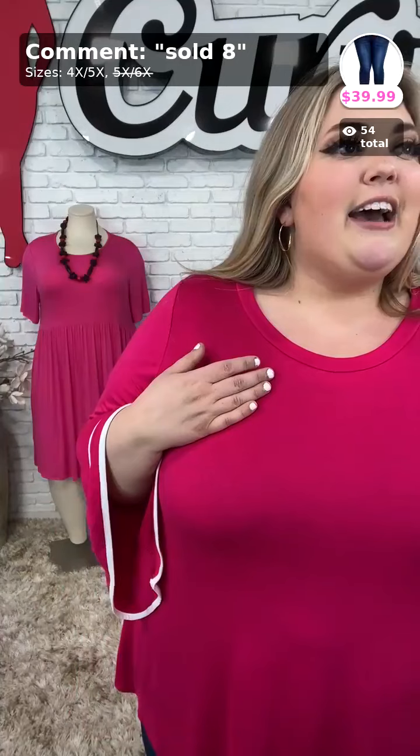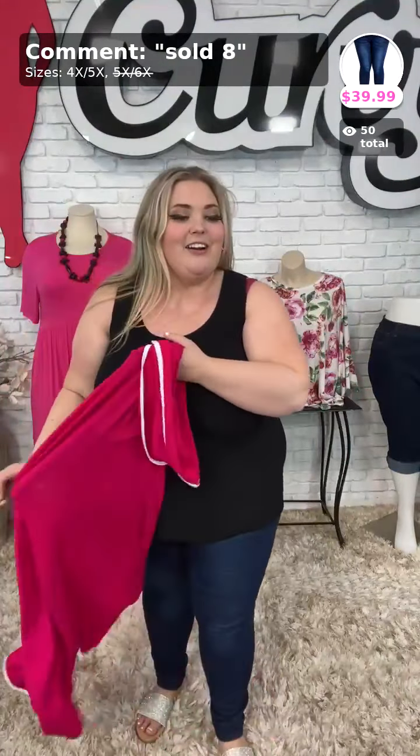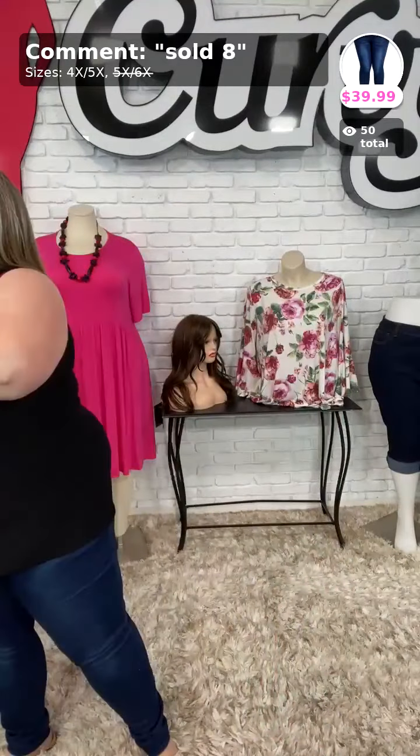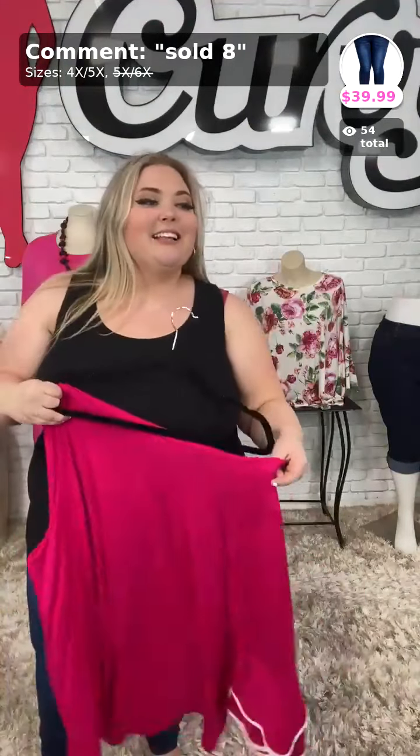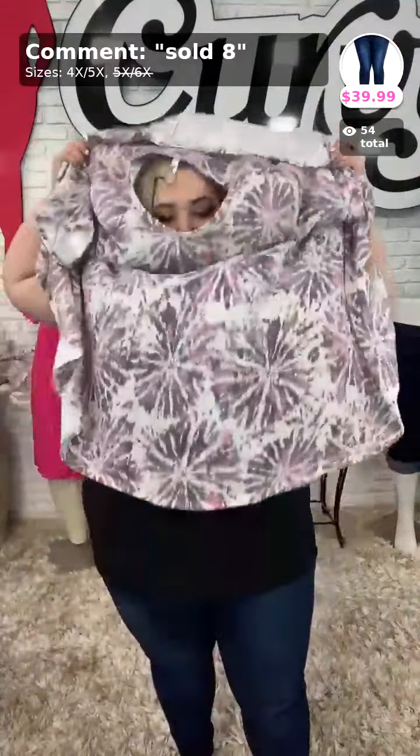$39.99 for this top. I also have my jeggings on in this video, which are sold number eight — the Rock Your World jeggings. $39.99, comes in a size 4X/5X. These can fit from a size 22/24 all the way up to a 28/30. So ladies, go ahead and grab those today — sold number eight, $39.99.